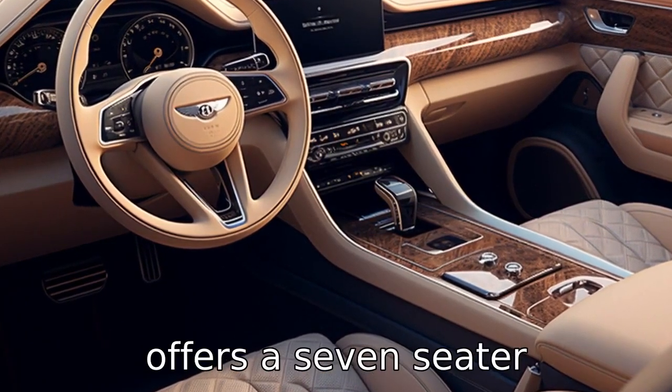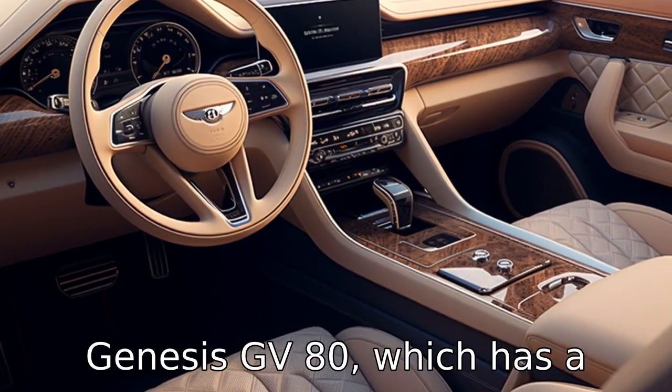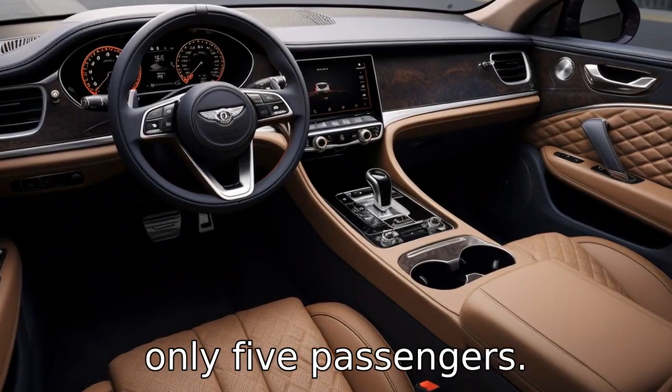Difference nine: the Mercedes-Benz GLE offers a seven-seater configuration, allowing more seating capacity than the Genesis GV80, which has a maximum seating capacity for only five passengers.